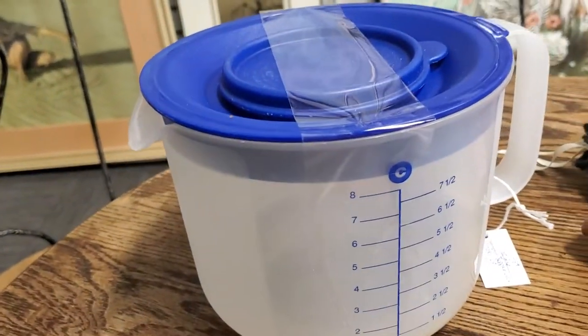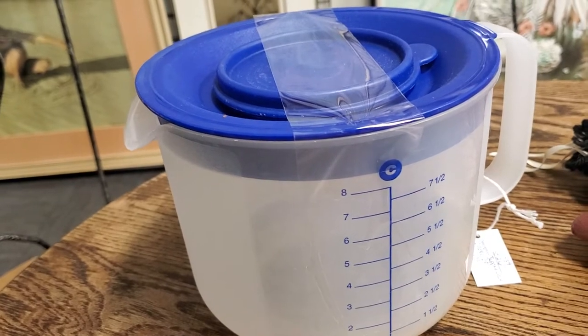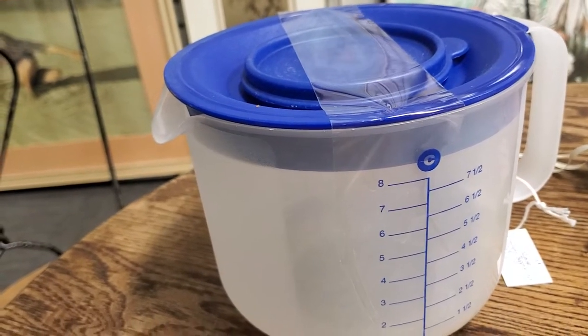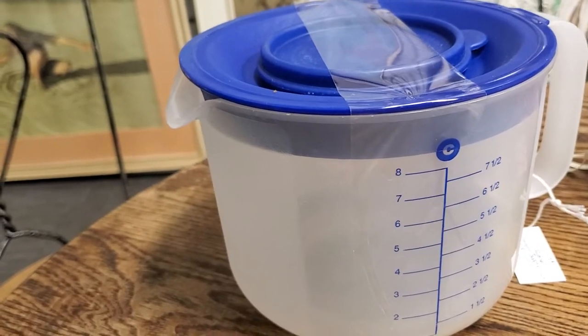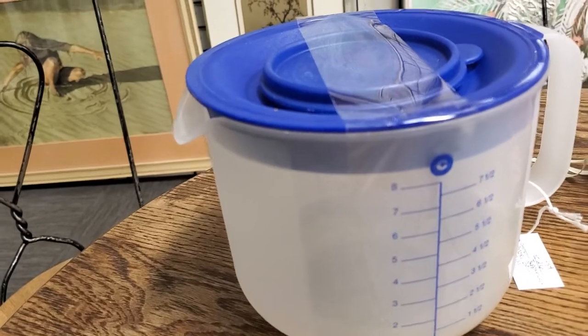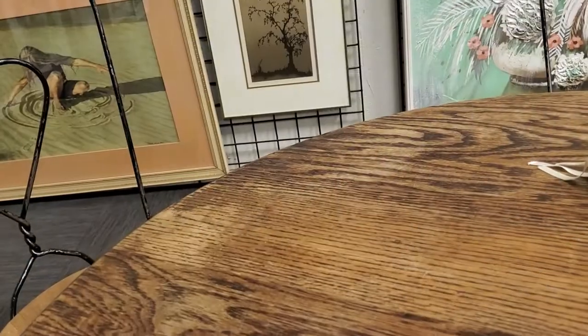And then there is the Tupperware batter bowl. The little lid at the top also comes off — you can put the beaters inside and it covers up so that it doesn't splatter as much. And then you can cover the whole thing and put it in the refrigerator if need be.